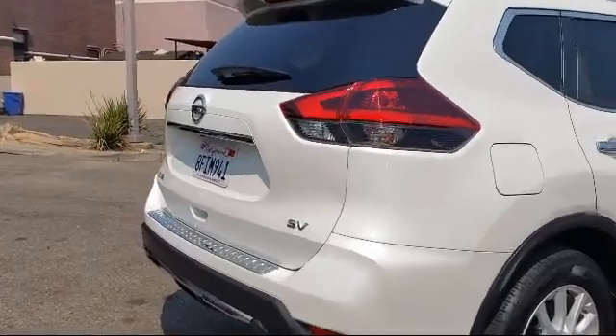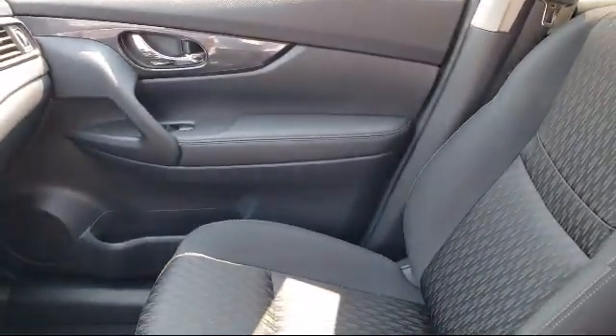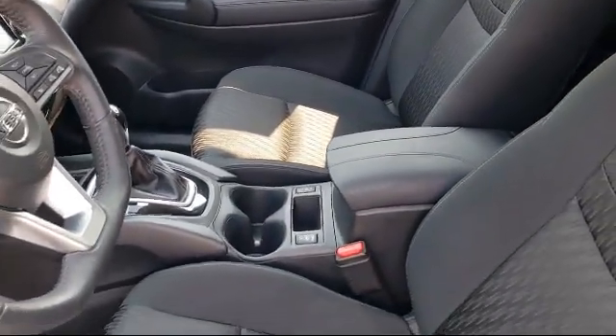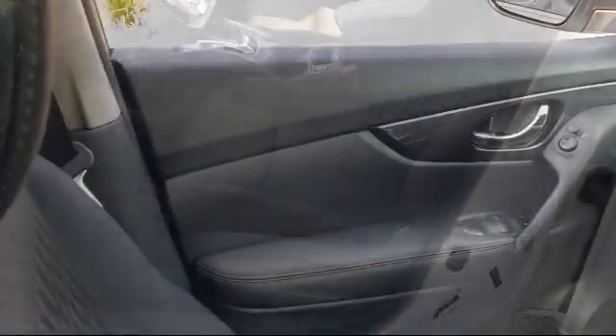Only the best trade-ins and purchased vehicles make it through our meticulous inspection and reconditioning process. We know it matters who you buy from, and that's why here at Folsom Lakeford we say: making you a great deal is the easy part, but keeping our commitment to you is the most important part.